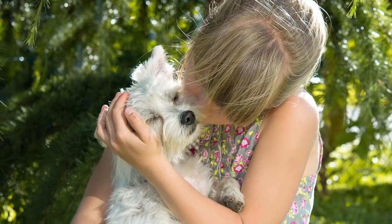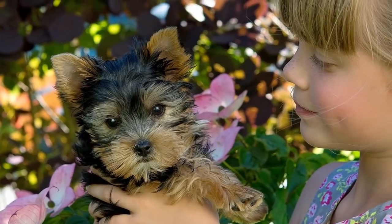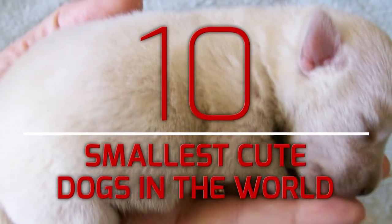If you're in the market for a new dog and are trying to find the perfect little companion for you, you may be in exactly the right place. We stress little because that's what it's all about, and that is precisely what we have in store for you. These are the tiniest of the tiny, the cutest of the cute — these are the smallest cute dogs in the world.